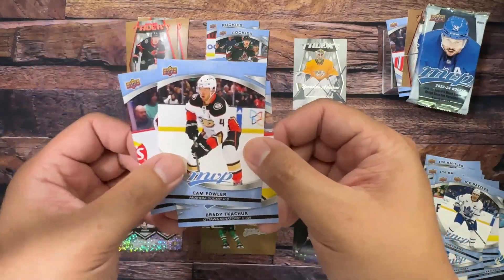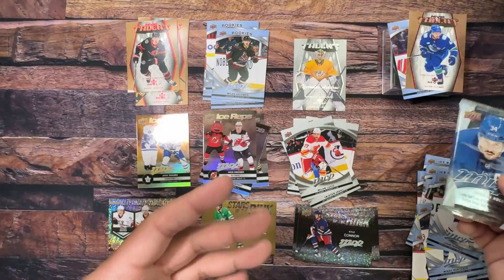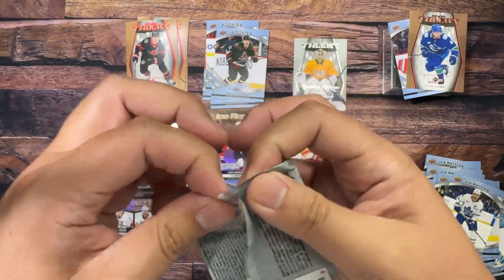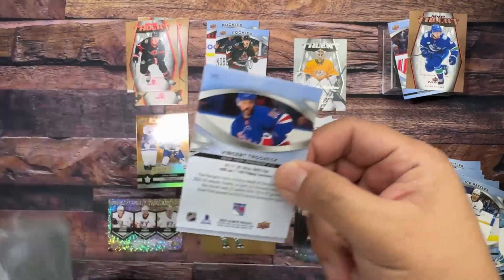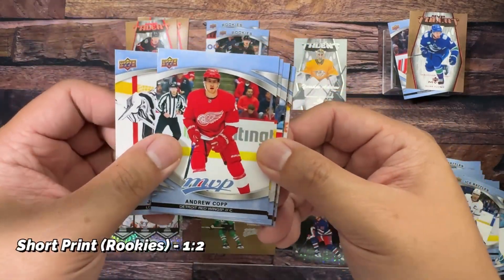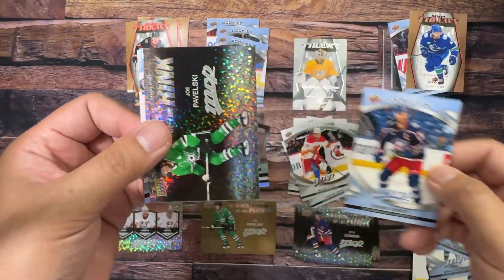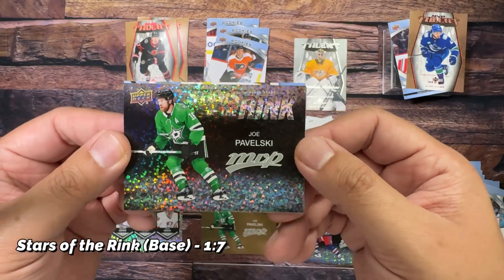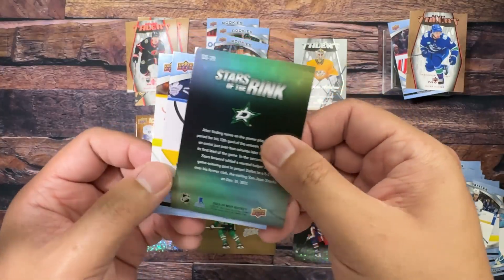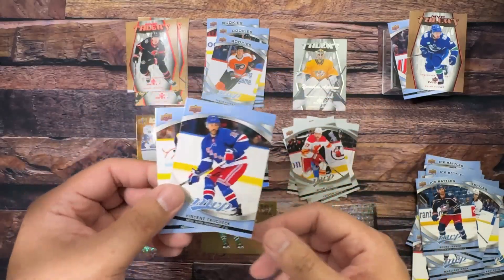I feel like something special is in the air — we're going to get something. Devin Dave's, Fowler, and Tkachuk — we're definitely going to get something, I can feel it. Quinn Hughes was all over this box in the fact that I got two of his cards in many packs. This is going to be it — it's going to be a rookie redemption. Or not. Jonathan Quick, Andrew Copp, rookies of Tyson Foerster, Ice Battles of Boone Jenner, and Stars of the Rink — Joe Pavelski. That'll be it — no redemption but we've got a checklist. Shane and Vincent Trocheck.